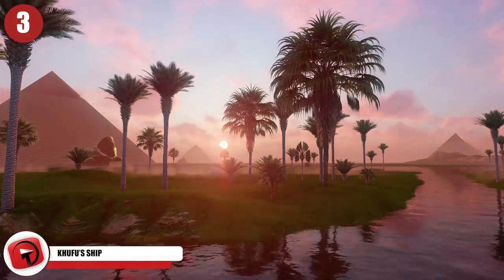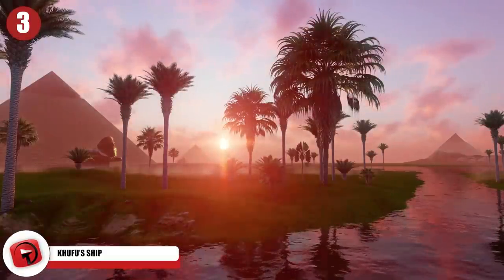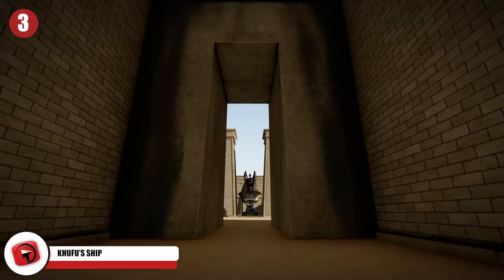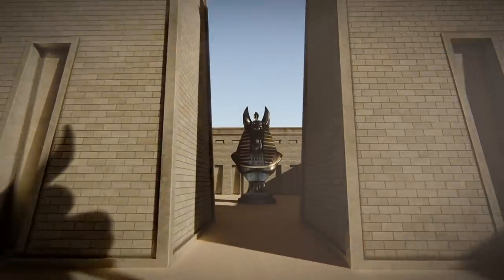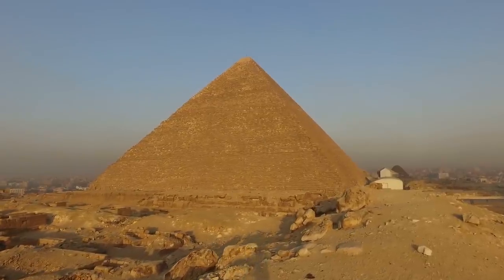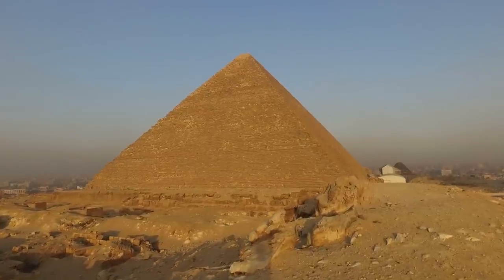Number 3: The Khufu Ship. Even with so many remarkable discoveries made in Egypt, experts believe there are still countless hidden treasures left to be found. Sometimes these discoveries are located in previously undiscovered crypts, but other times they were found near important historical sites. In 1954, an archaeologist discovered a massive ship buried next to the Great Pyramid of Khufu.